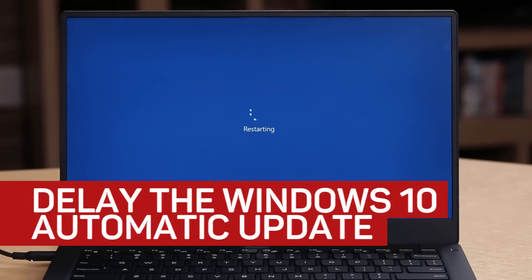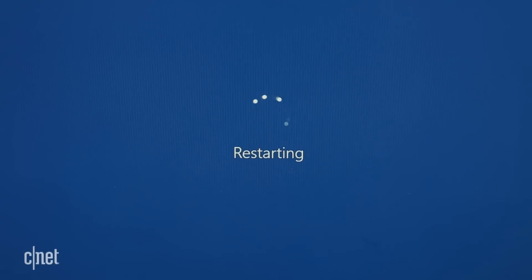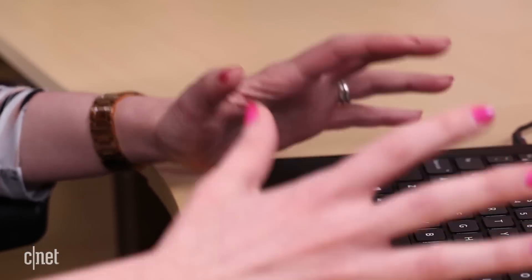It's a nightmare all too familiar for Windows users. You're in the middle of a project, and without warning, it strikes — the dreaded automatic updates. Windows suddenly restarts your computer, and you can't stop it. If you didn't save your work, it's toast.